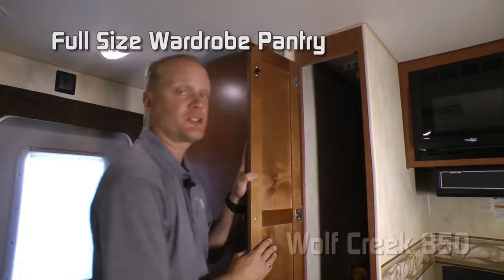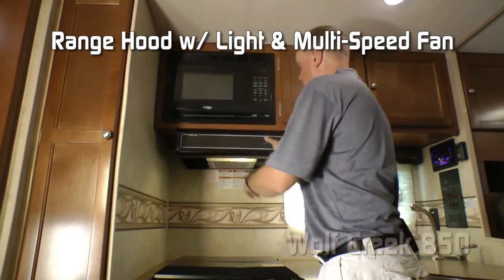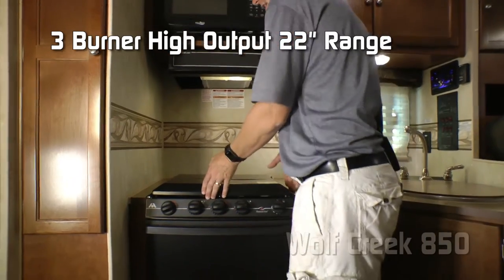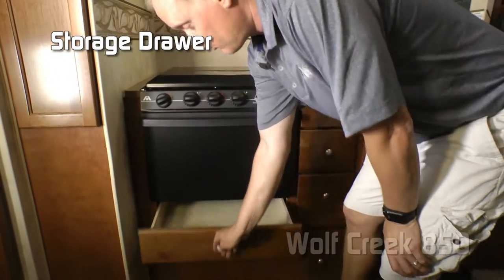Starting in the kitchen, you're going to love this full-size wardrobe pantry. Residential microwave oven. Range hood with light and multi-speed fan. Standard configuration is a cooktop, or you can choose to option in a full-size range — three-burner high output with range cover and storage drawer below.